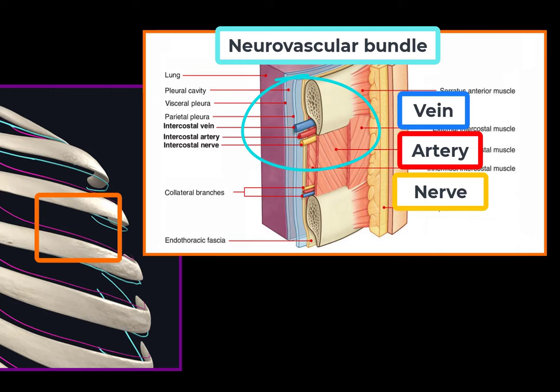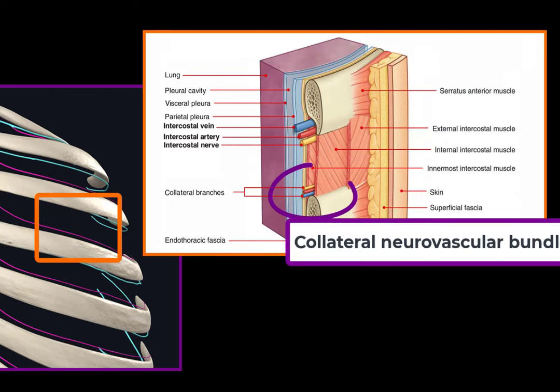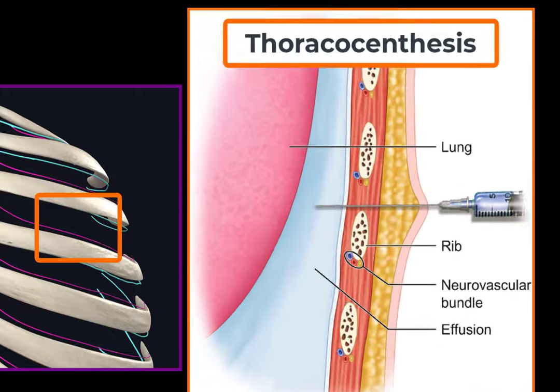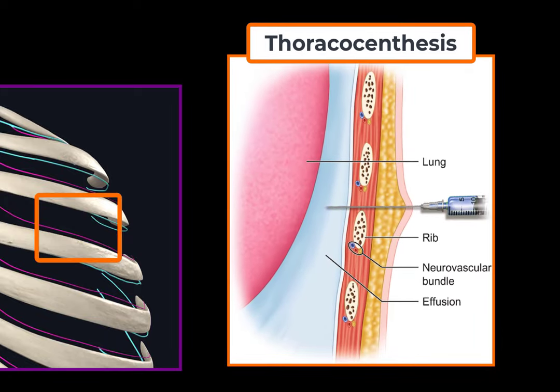Note that the collateral neurovascular bundle runs at the lower edge of the space, and the order is reversed — nerve, artery, then vein from superior to inferior. You've probably heard about a procedure called thoracocentesis, or pleural tap. This procedure is done to evacuate fluid from the pleural space, and to do so you put a needle right above the superior margin of the rib. This ensures the needle passes through the lower part of the intercostal space, avoiding the intercostal neurovascular bundle. That's why it's important to know the exact anatomy of the intercostal space, to reduce the risk of complications when inserting needles into the patient's thorax.